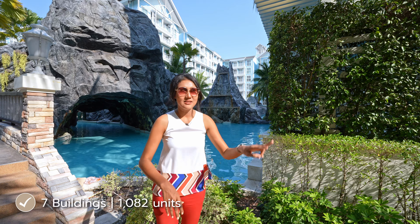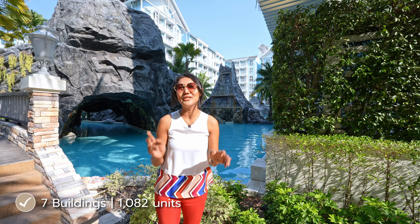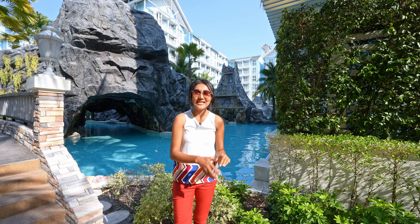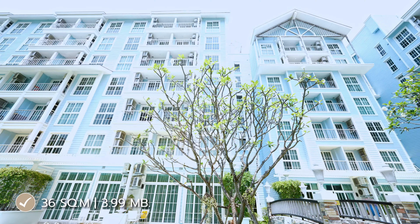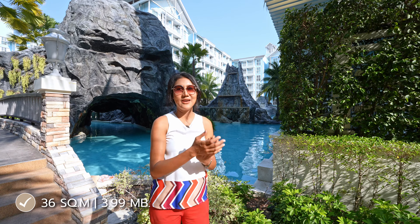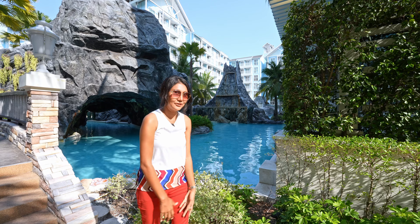There are seven buildings, seven stories, total around 1,082 units. The price of the one bedroom I'm going to show you today is 36 square meter type. Special discount price: 3.99 million Thai baht, with all fully furnished. There are so many facilities in the building.